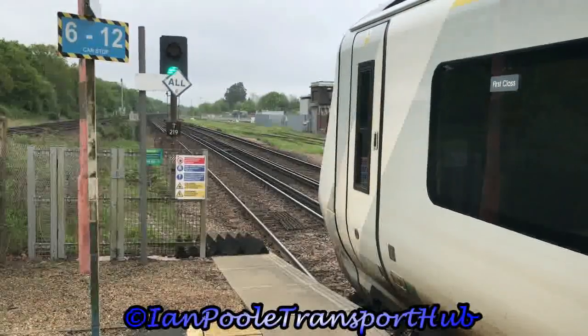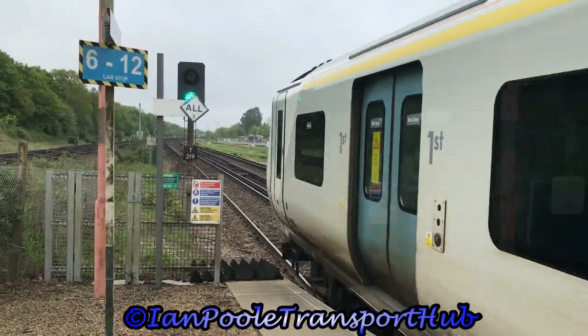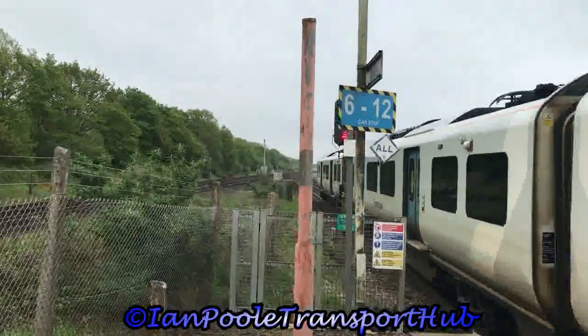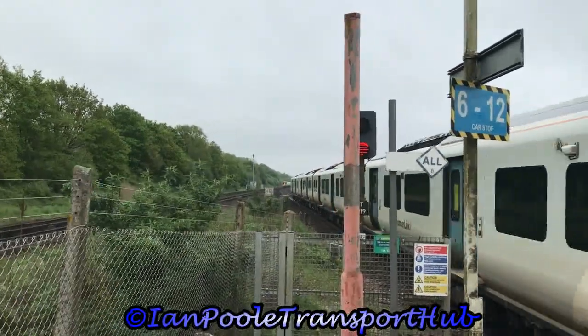As 377154 and 377201 pass in the background working 1H11 for Southern from Littlehampton to London Victoria, we see the departure of 700119, working the 0828 Thameslink service from Bedford to Three Bridges.